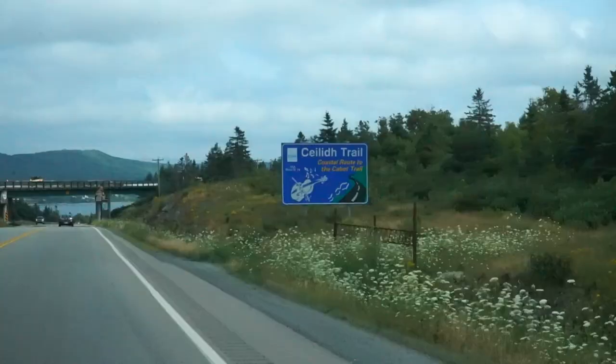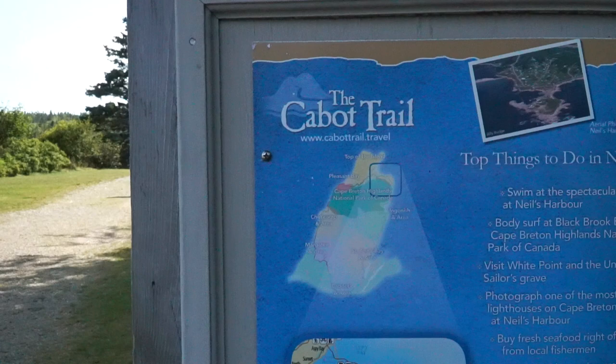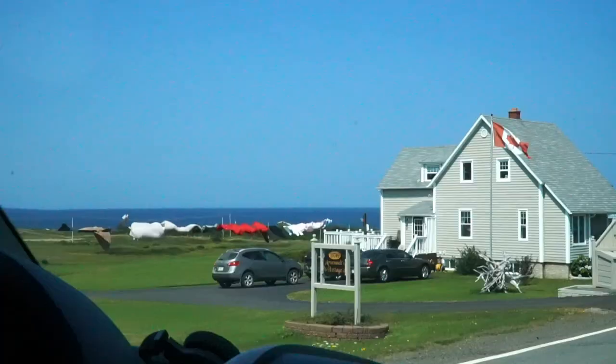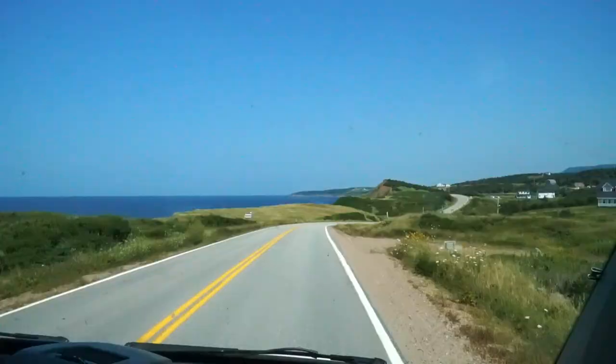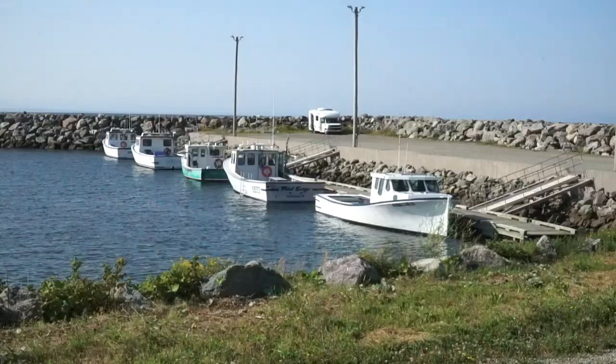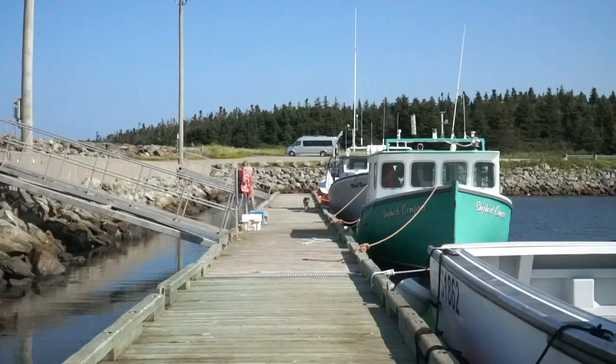One thing you have to do in Cape Breton Highlands National Park is the Cabot Trail. The Cabot Trail is considered one of the most scenic drives in the world, going through amazing ocean views, old growth forests, and historical Cape Breton fishing villages.